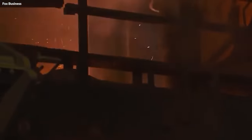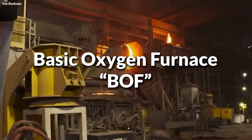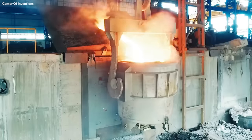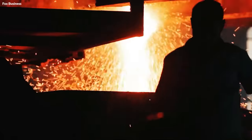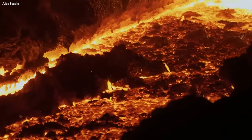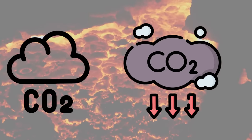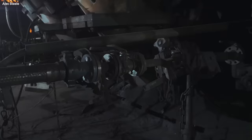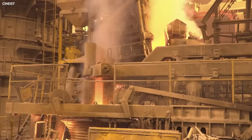To refine it further, the pig iron is then transferred to a basic oxygen furnace (BOF) or an electric arc furnace (EAF), depending on the production method. The BOF method introduces pure oxygen into the furnace to further reduce carbon content. The oxygen reacts violently with the carbon, creating carbon monoxide and carbon dioxide gases that escape the molten metal. Alternatively, the EAF method, primarily used for recycling scrap steel, melts the scrap using high-powered electric arcs.